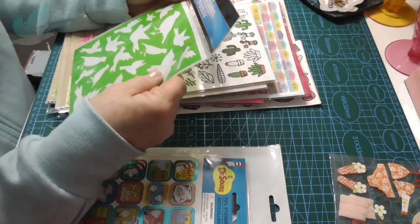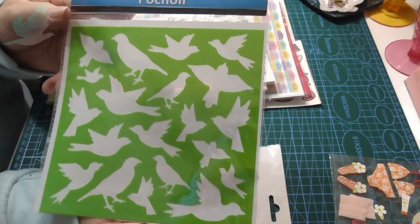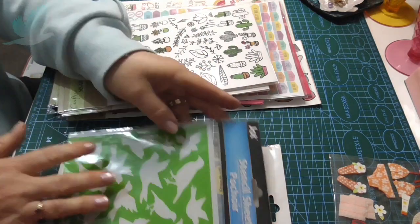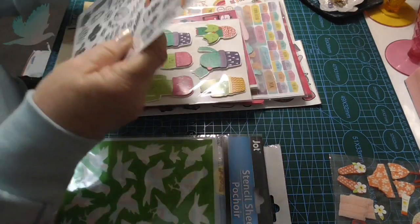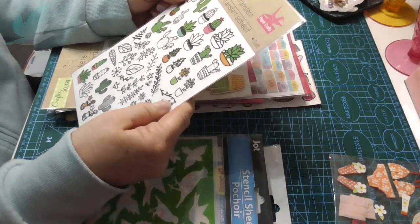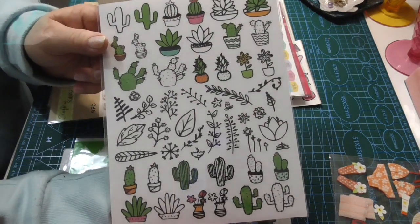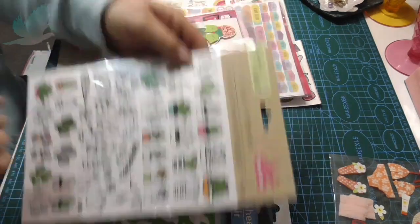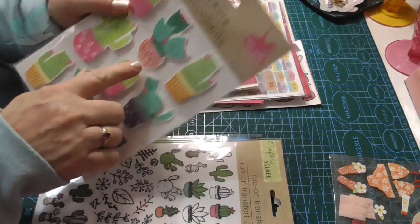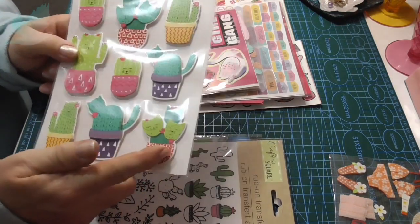What's this? It's a stencil sheet - and it's birds. How lovely. Mum loves birds, so I'll be able to do a card using that for her. And I also love cactus and succulents. And these are rub-on transfers - would be good for journaling. Some more cactus. Look at that, it's so cute. So fun.